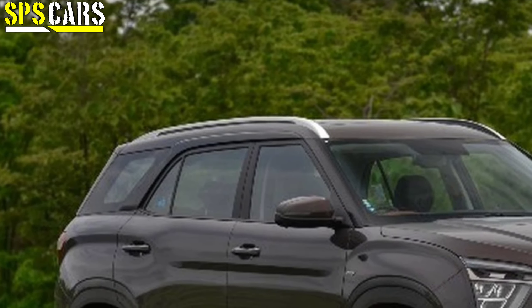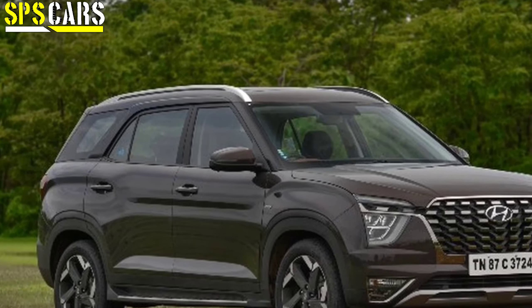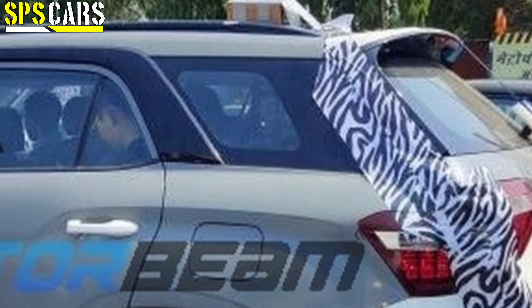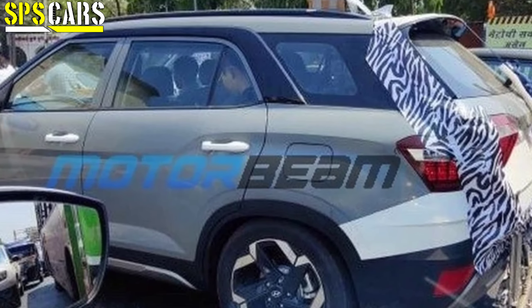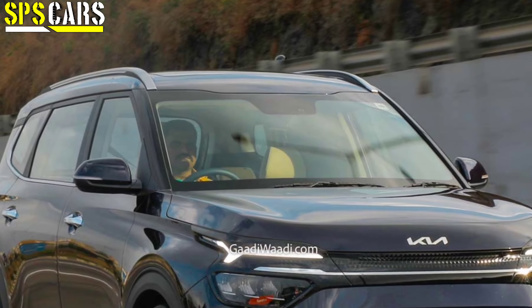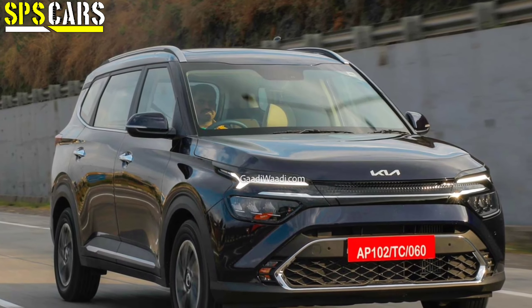Next we have the Hyundai Alcazar and the Hyundai Creta — two MPV and 7-seater cars whose CNG trims have been tested. The pricing details are not yet confirmed, but testing has been confirmed, so CNG trims are definitely coming. We just have to wait for more details.